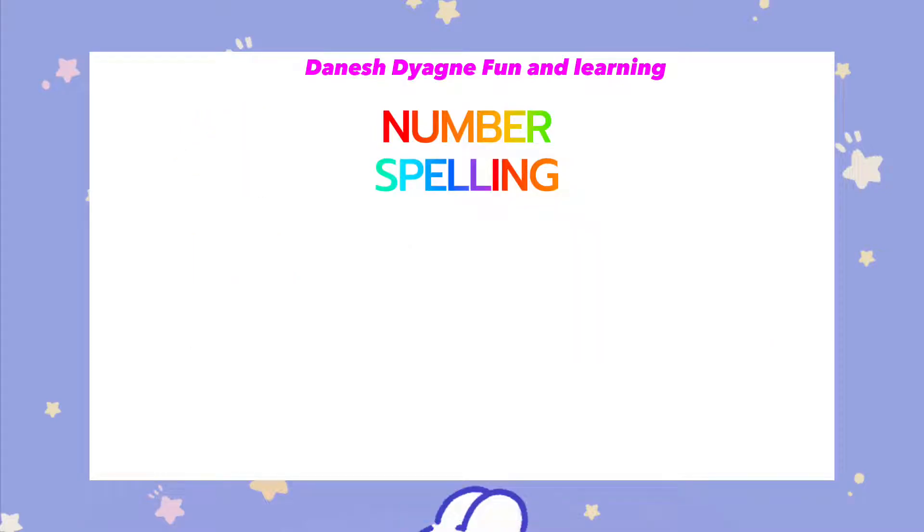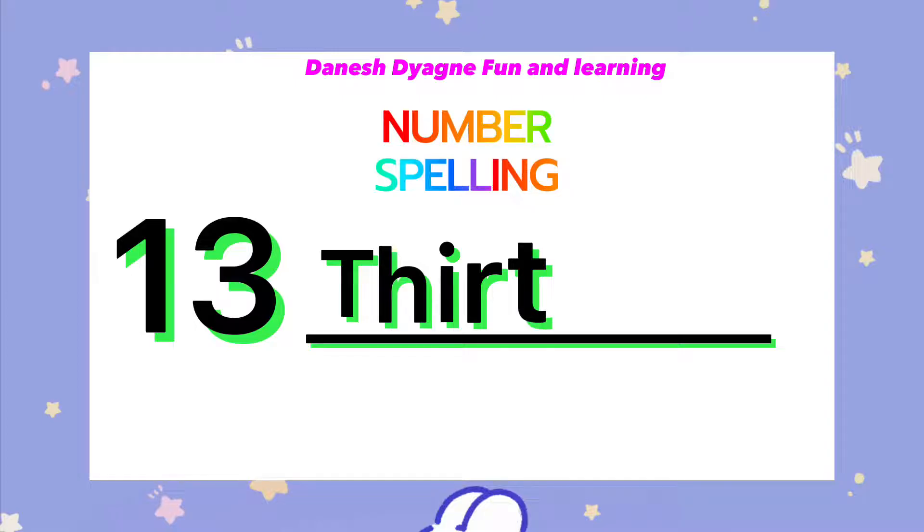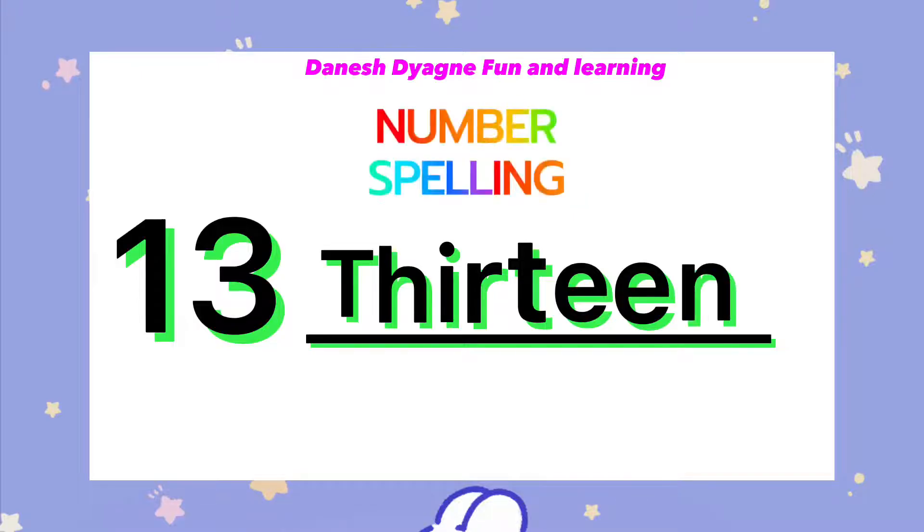Let's spell the number 13. T-H-I-R-T-E-E-N. 13.